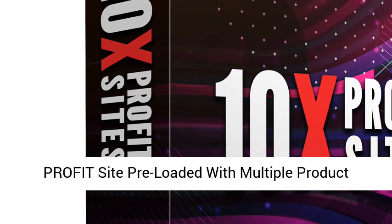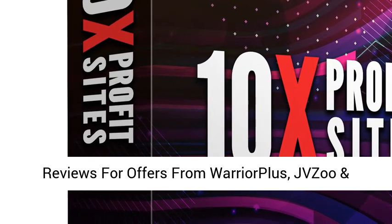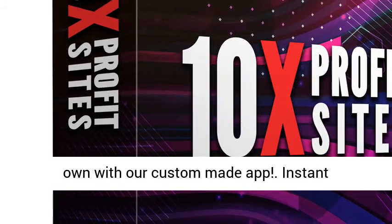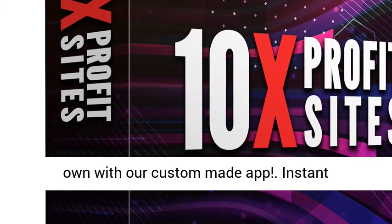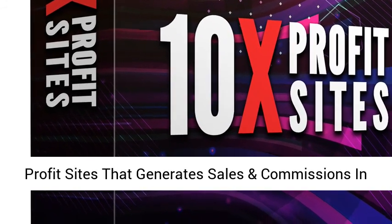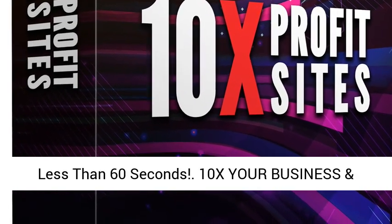100% Done-For-You Affiliate Profit Site pre-loaded with multiple product reviews for offers from Warrior Plus, JVZoo and ClickBank. Use our pre-made site or create your own with our custom-made app. Instant one-click, newbie-friendly, 100% Done-For-You Profit Sites that generate sales and commissions in less than 60 seconds.